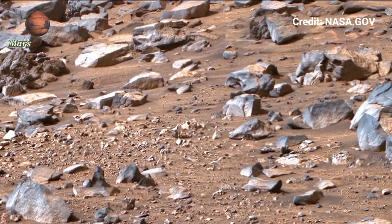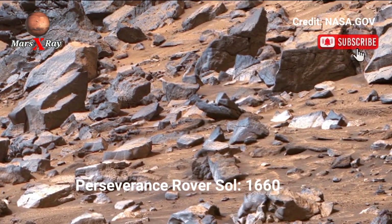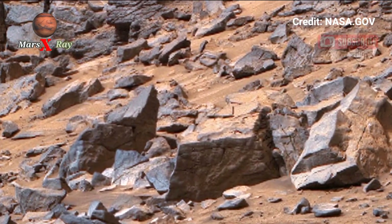Hi guys, welcome back to our YouTube channel Mars X-Ray. Explore Mars like never before with this new panoramic video from NASA's Perseverance Rover.